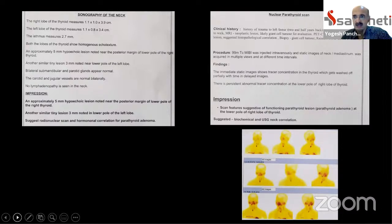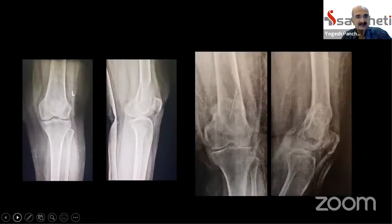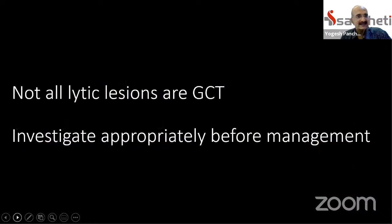The adenoma was excised and she did not need to be treated for the lesion in the distal femur. The left-hand side shows the x-ray at presentation. She went on to develop a pathological fracture but was splinted. Two months after the parathyroid adenoma was excised, the lesion and fracture healed well. Hence, it is necessary to remember that not all well-defined lytic lesions in bone are giant cell tumors — we need to investigate appropriately before managing them as GCT.